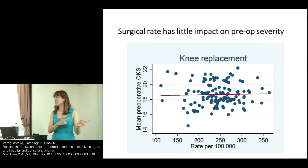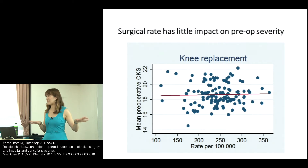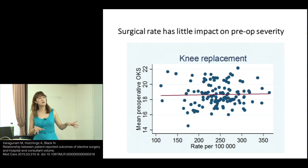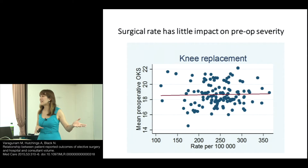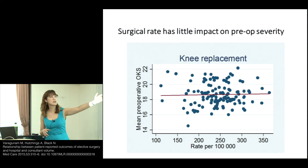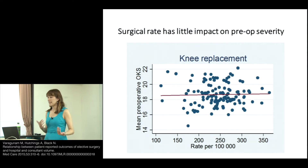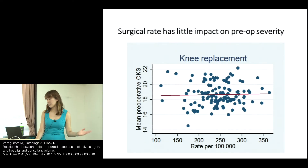It's very hard to explain why, unless you consider unmet need — if you increase the rate of operations, there's still lots of need, so everyone is just as severely affected. It's hard to explain, but this is what the data showed.